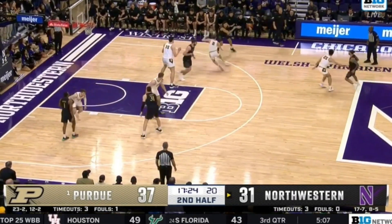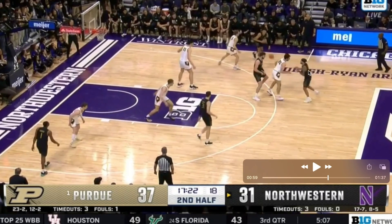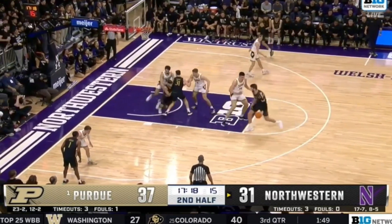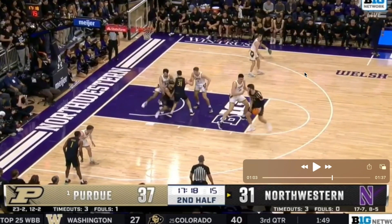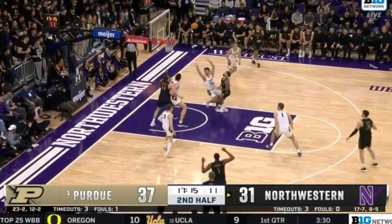Now we're going to see a slightly different look of how they get into it. You're going to have the UCLA screen right here — a guard UCLA screen. They're going to swing it, and what are we in again? Gut zoom action right here. Turns the corner right into a little touch floater.